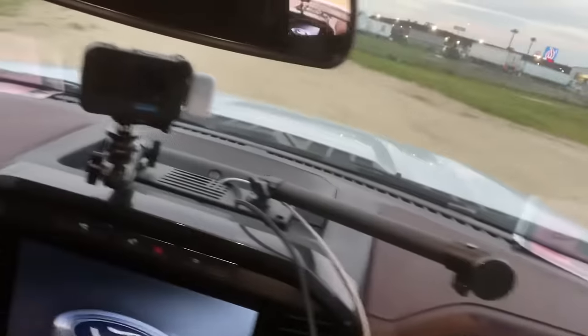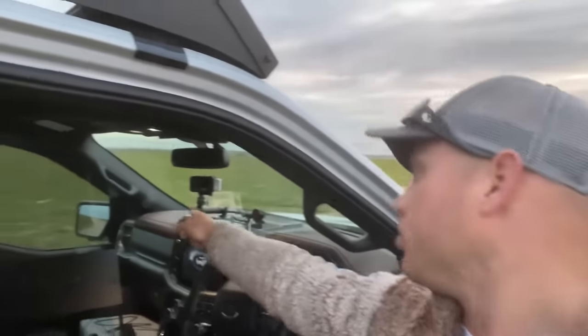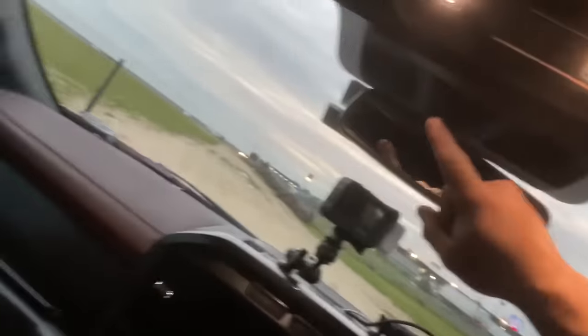One other product I'll talk about briefly — Bulletproof Mounting Solutions. They make the dash mounts, and that's honestly the best thing I've ever bought. I've got my GoPro mounted and hardwired to a power source from inside, and a magnetic phone holder here, plus my booster right there.